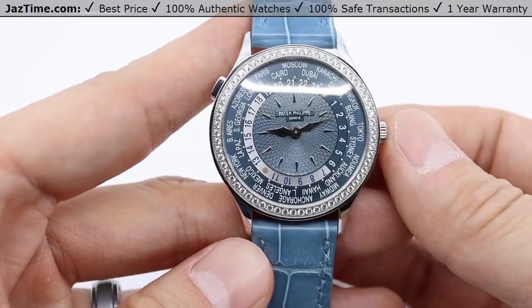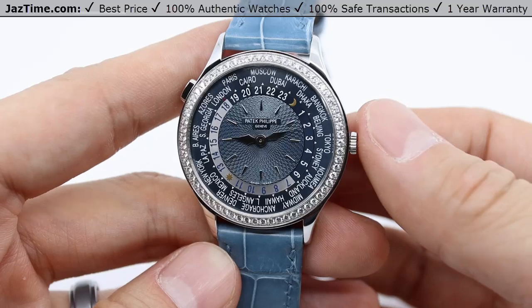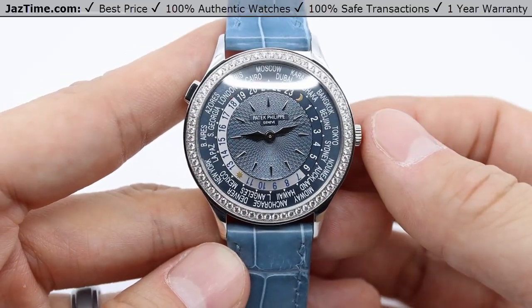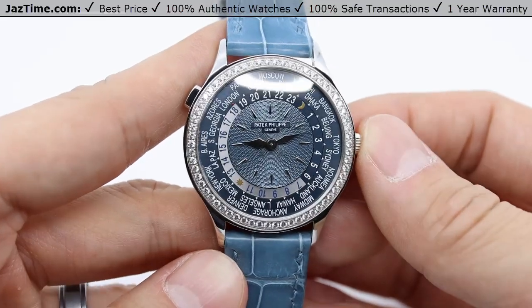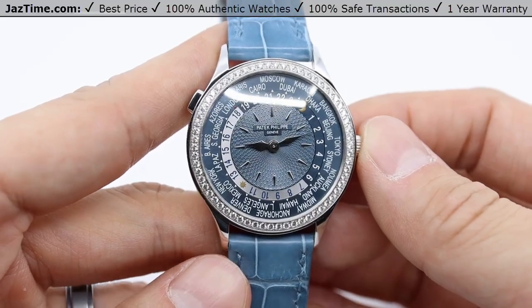If you want to know where to get this watch, we have it on our website at JazTime.com. The model reference number is 7130G — this is the 36 millimeter 18 karat white gold Patek Philippe Complications World Time, for ladies. Again, this is an online store — you can visit us in the comfort of your own home at JazTime.com. Thank you for watching.